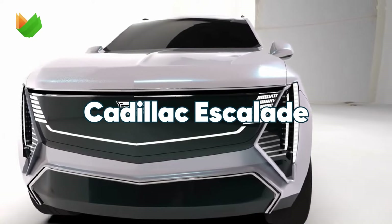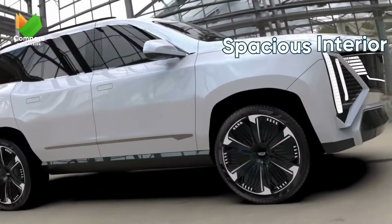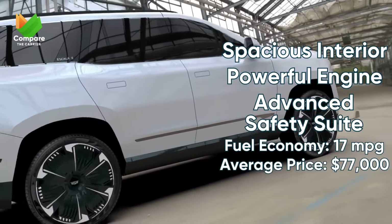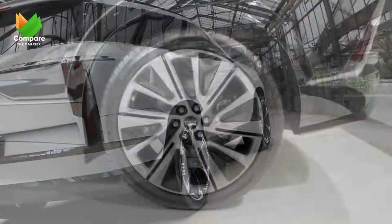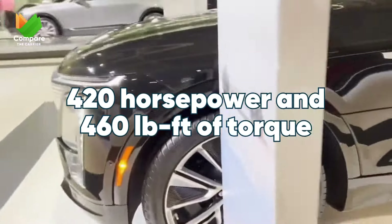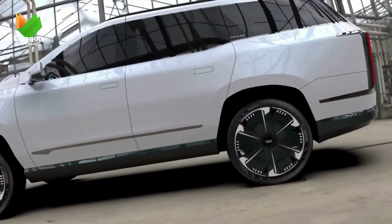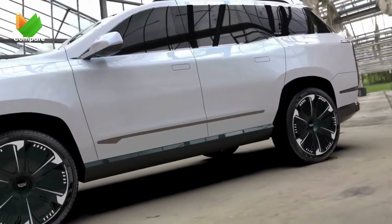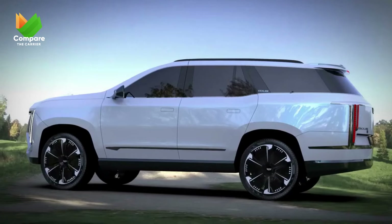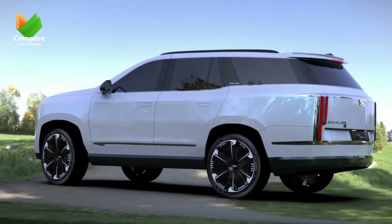Next, we have the Cadillac Escalade, an emblem of status and a testament to luxury in every facet. An SUV that doesn't compromise, from its enhanced safety suite to its opulent amenities. Fueling the Escalade's iconic status is its mighty 6.2-liter V8 engine, delivering 420 horsepower and 460 pound-feet of torque. With dynamic fuel management and a 10-speed automatic transmission, the Escalade melds power with sophistication. For the eco-conscious, there's also the Duramax 3.0L turbo-diesel option.